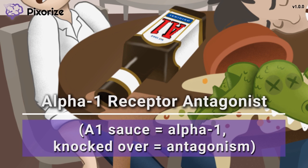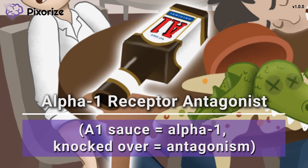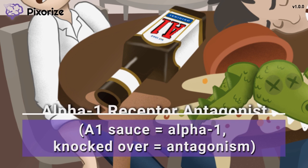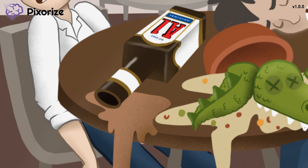Since A1 just stands for alpha-1, right? And this A1 sauce is knocked over to represent how phenoxybenzamine irreversibly blocks or antagonizes alpha-1 receptors. Phenoxybenzamine works as a potent blocker of alpha-1 receptors, which prevents alpha-1 effects like systemic vasoconstriction.